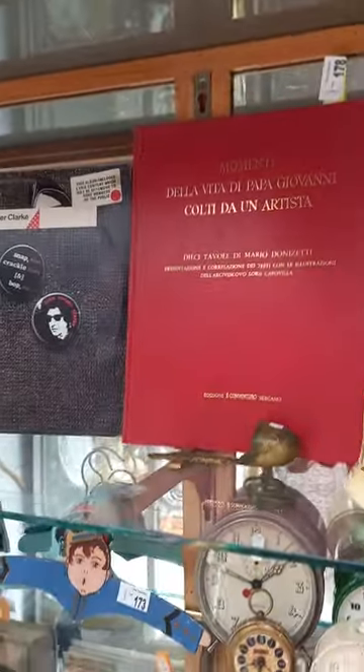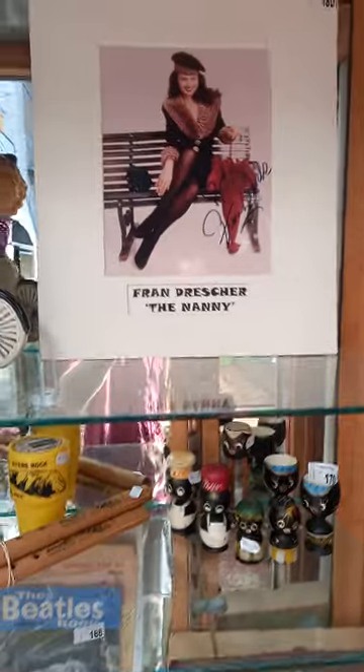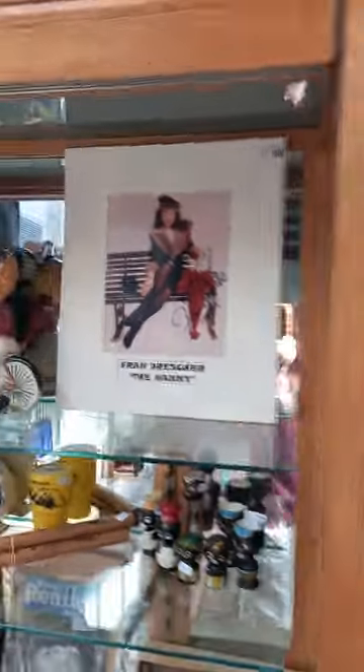Interesting religious book and the font as well. Signed mounted photo of Fran Drescher - the voice that could strip paint off the walls. Great lot of photographs - these are all aviation.